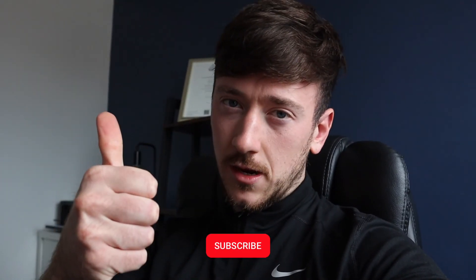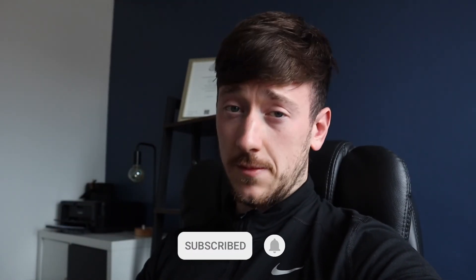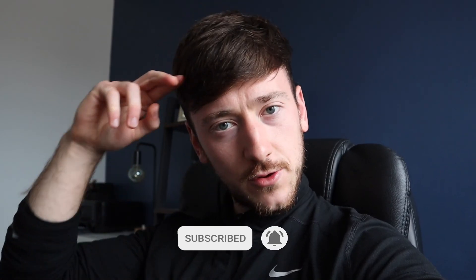So there you have it — my five best tips for getting more money from We Buy Any Car if you're looking to sell your car with them. If you enjoyed the video, please smash the like button, subscribe to the channel if you want to see more content like this, and I'll catch you on the next one.